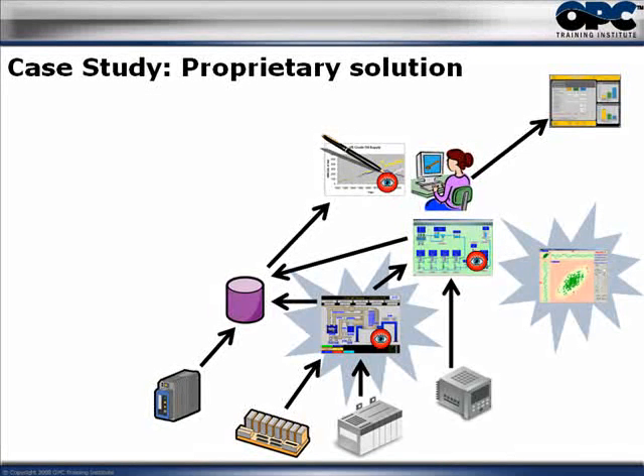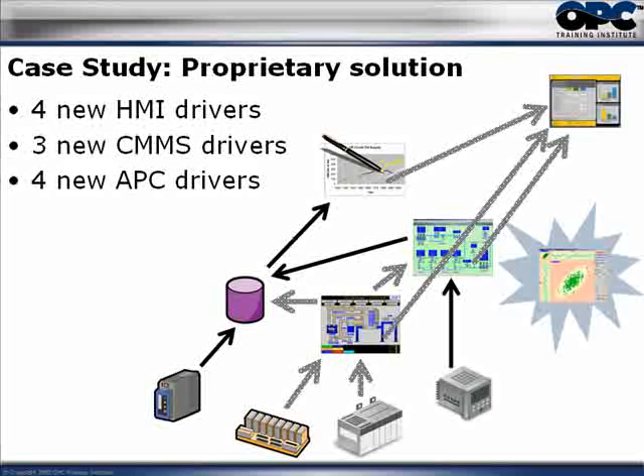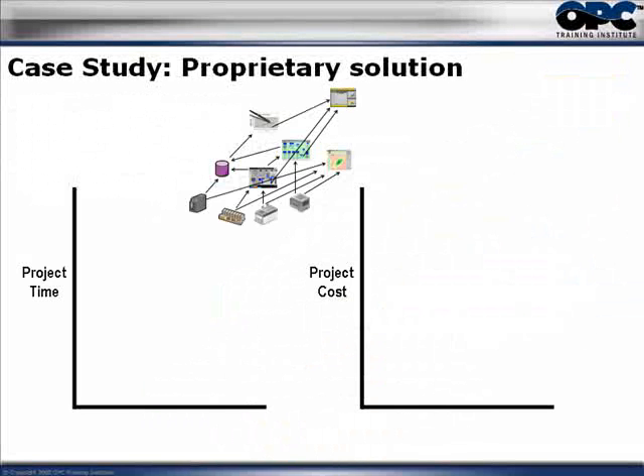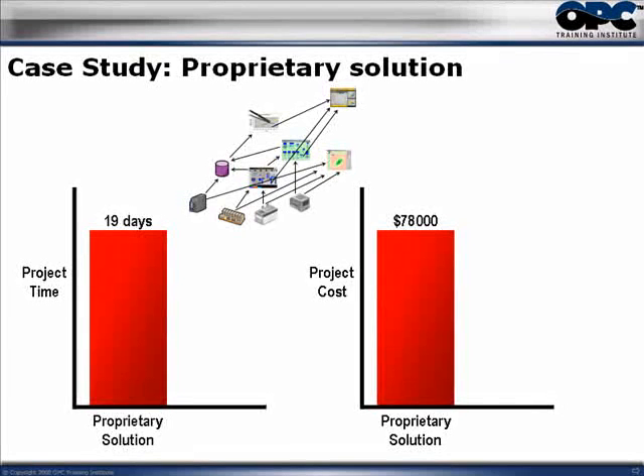In their proprietary solution — in other words, not using OPC — when they ripped out the HMI, they would need four brand new drivers, one to each of the systems the HMI was connected to. Then they needed three new drivers to the maintenance system, and four new drivers for the advanced process control application. The integrator figured it would take around 19 days to put all of this together and would cost approximately $78,000.